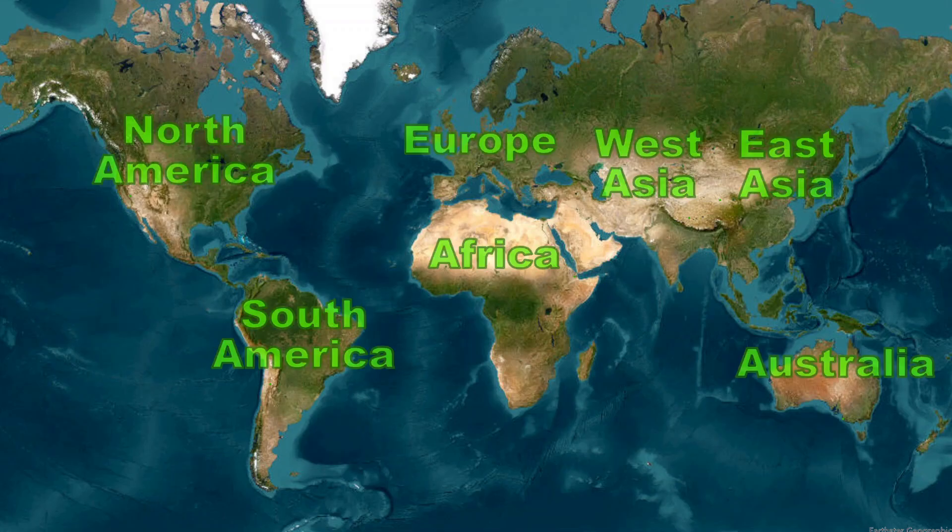For these continental scale regions, this is a runup of the greenest square kilometers as seen from space. See video text for methods.